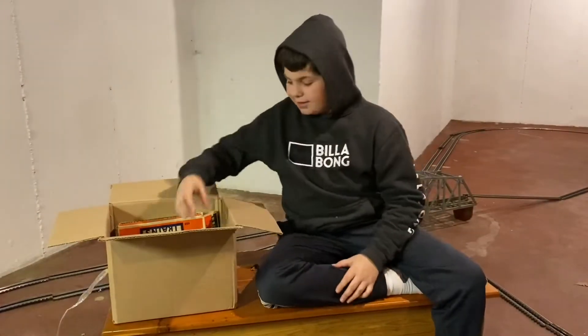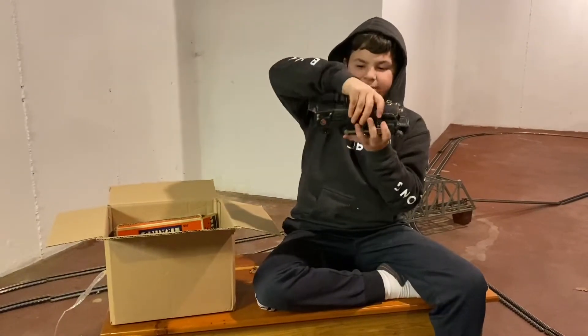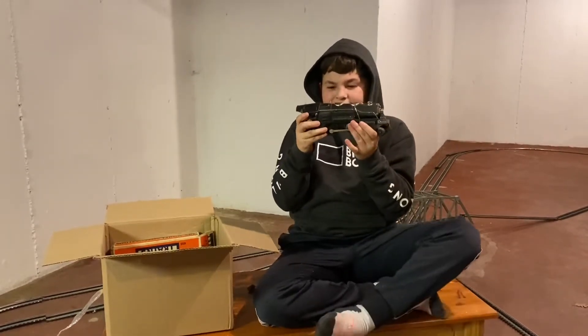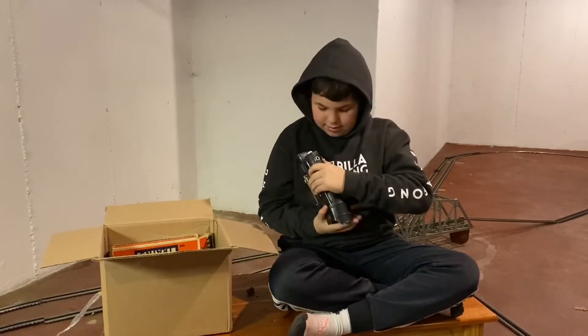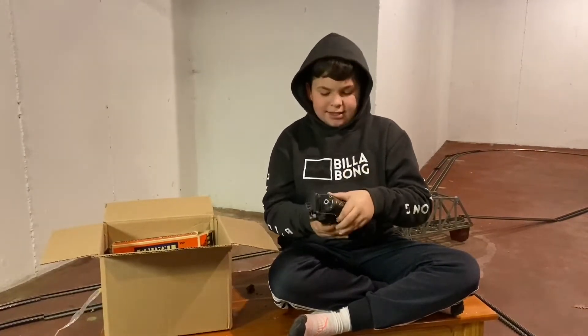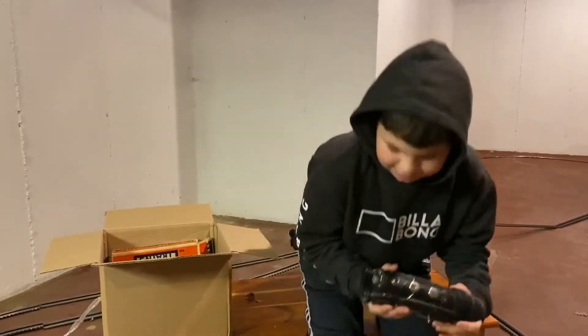All right, dude, what's next? Oh, this one's heavy. Whoa. All right, that's cool. Is there a number on the side of it? Oh, the front maybe? 259E. It's a 259E? You've got to be kidding me. All right, bring it over here a little bit closer to the camera. You've got to check this thing out.